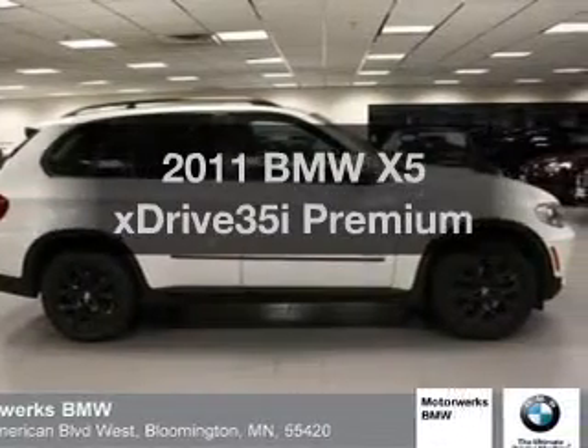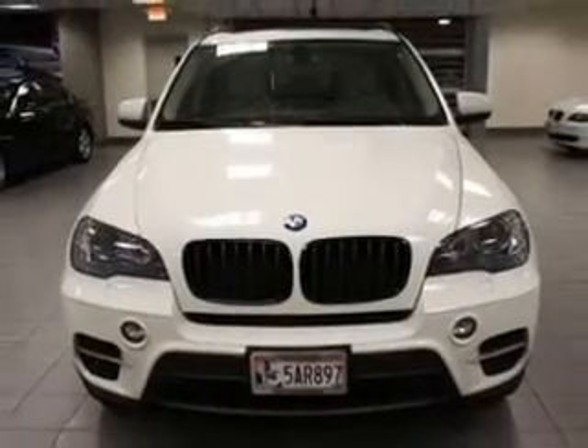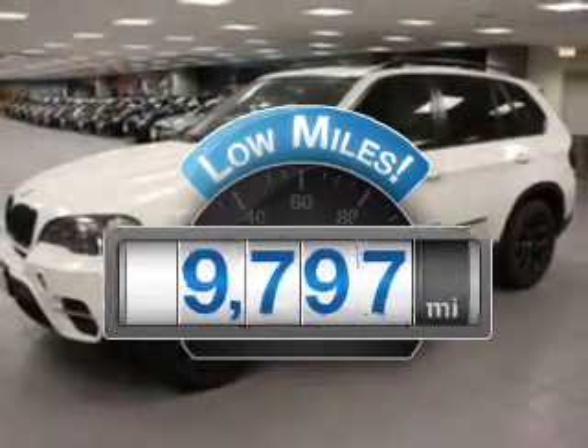Imagine yourself in this 2011 BMW X5. If you're looking for an automobile with great attributes, look no further. Why worry about high mileage? Choosing a ride with lower mileage is the right choice for your busy life.